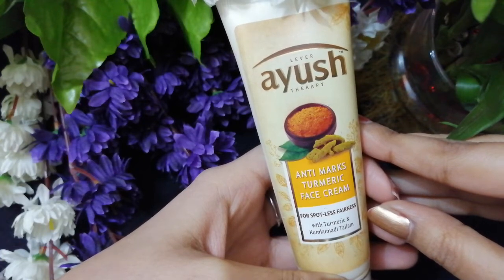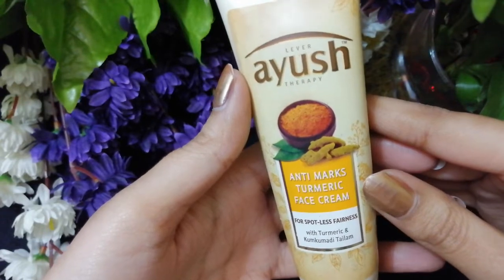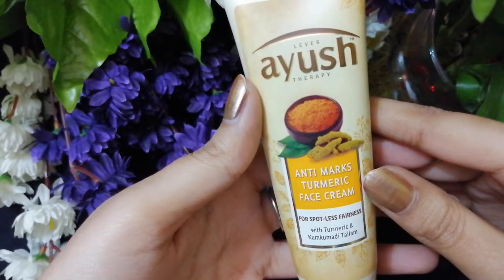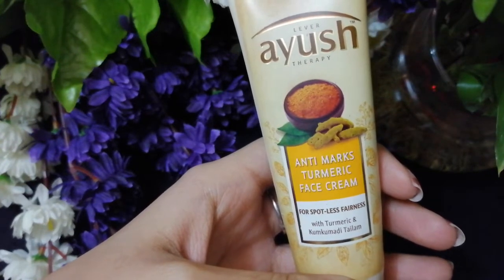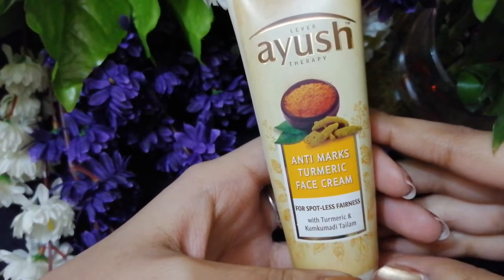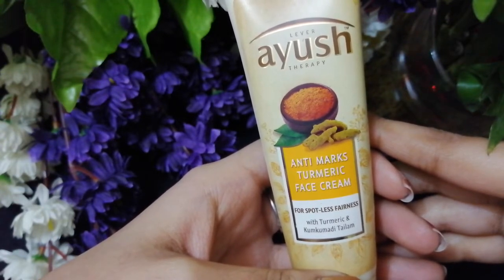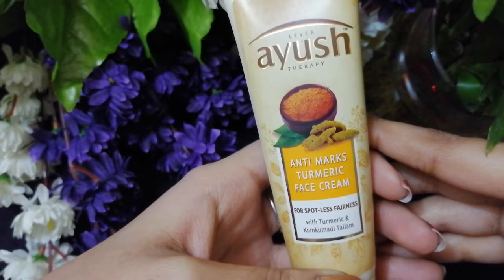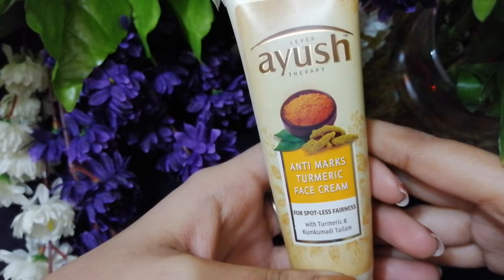Hi guys, welcome back to my channel! I hope you all are doing well. In today's video I'm going to review this Liver Ayuse Therapy anti-marks turmeric face cream for spotless fairness. I usually suffer from acne and pimples and they usually leave their marks, and I have been trying a lot of products but nothing seemed to work.